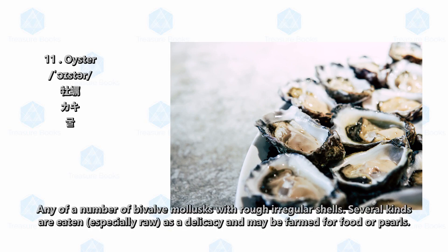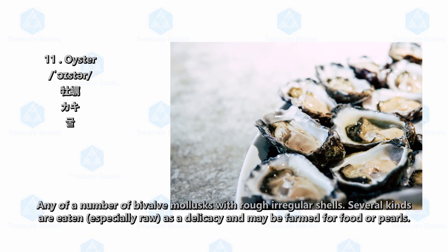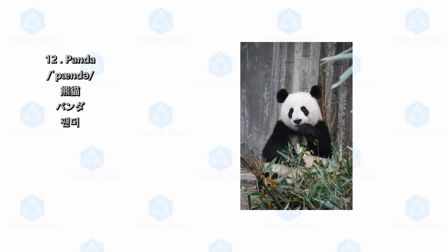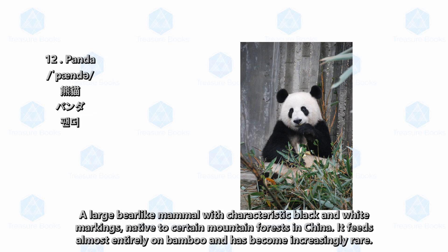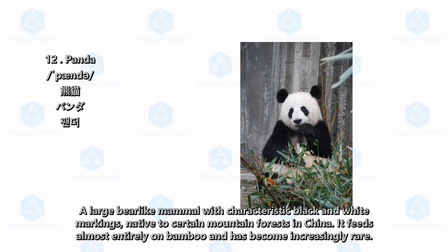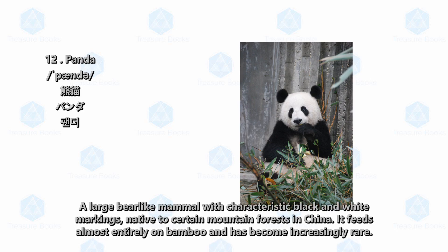Oyster: any of a number of bivalve mollusks with rough irregular shells. Several kinds are eaten especially raw as a delicacy and may be farmed for food or pearls. Panda: a large bear-like mammal with characteristic black and white markings, native to certain mountain forests in China.